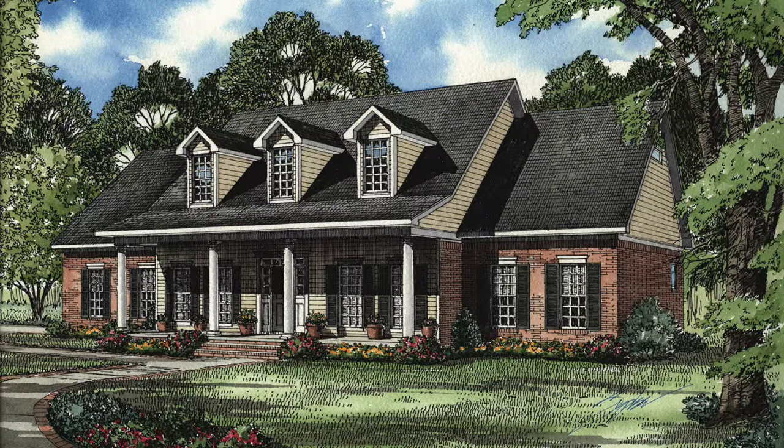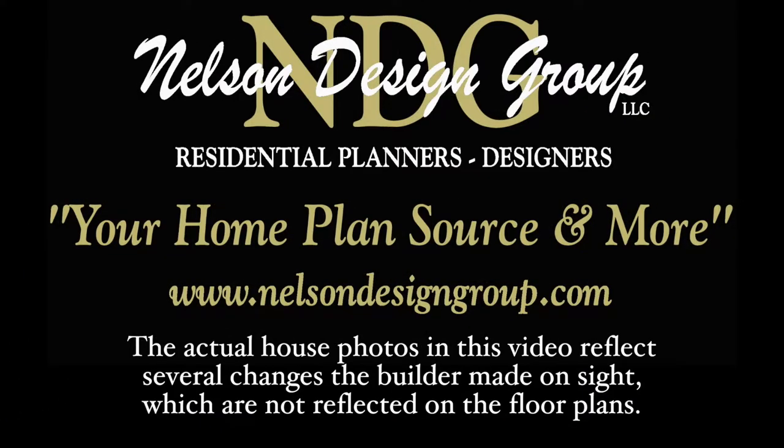Today I will take you through NDG 597 Hampton Circle. Please keep in mind that the photographs incorporated in this video may reflect some changes made by the homeowner and builder.